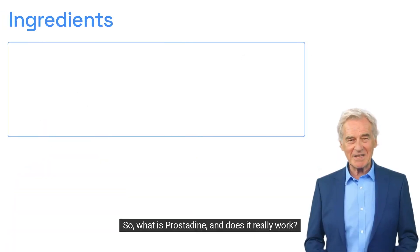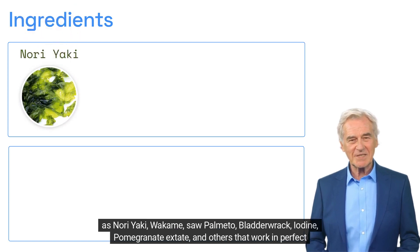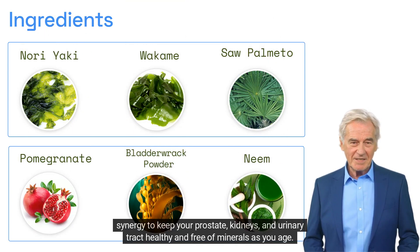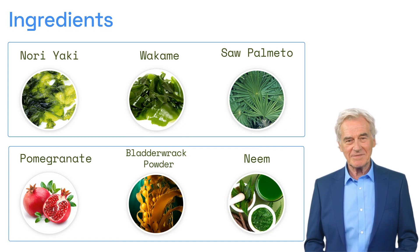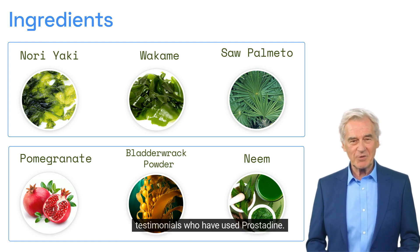So what is Prostadine and does it really work? After many laboratory tests, researchers have identified a natural formula with ingredients such as Nori Yaki, Wakame, Saw Palmetto, Bladder Wrack, Iodine, Pomegranate Extract, and others that work in perfect synergy to keep your prostate, kidneys, and urinary tract healthy and free of harmful minerals as you age. Many people have had great results with Prostadine.